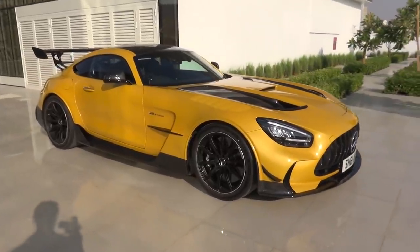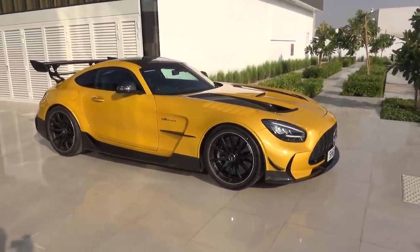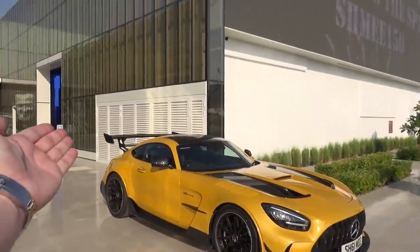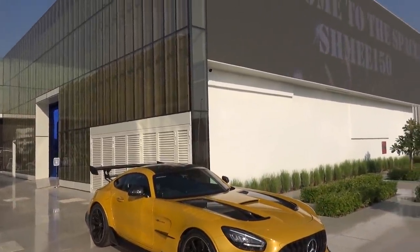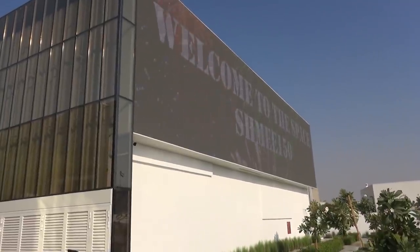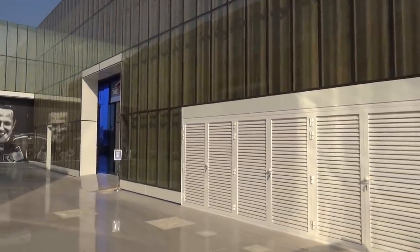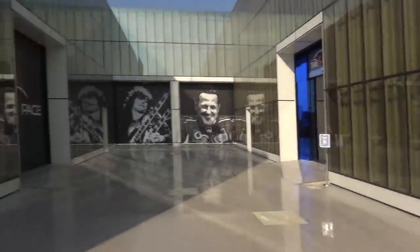The solar beam paintwork on my car is looking spectacular in the sunshine here in the UAE, but this is a venue that I've been looking forward to visiting here at The Space. Very kind of the team to put up the welcome to The Space Shmi 150 message on the display outside. Let's head on in to showcase this fantastic location, a private venue hosting at the moment the most incredible car collection, a breathtaking display plus everything that surrounds them.